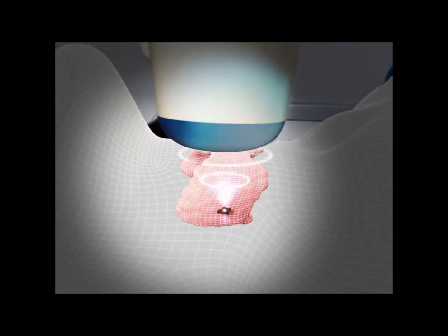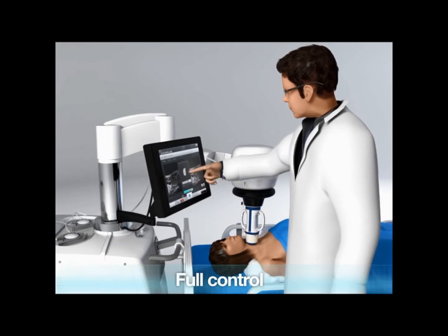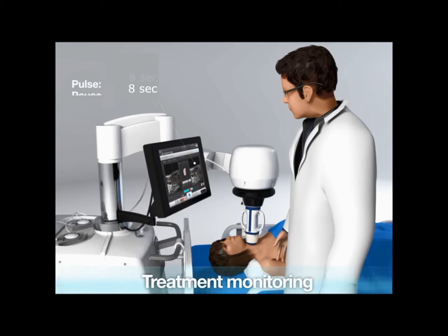The treatment head moves from site to site in order to cover the entire targeted volume. The operator keeps full control of the procedure through a touch screen interface, and the real-time ultrasound imaging ensures treatment monitoring.